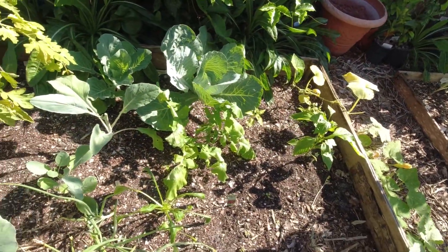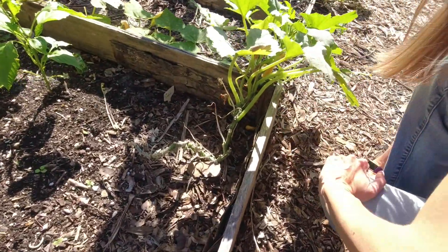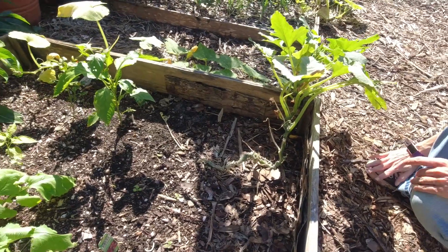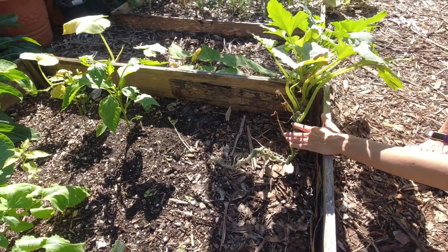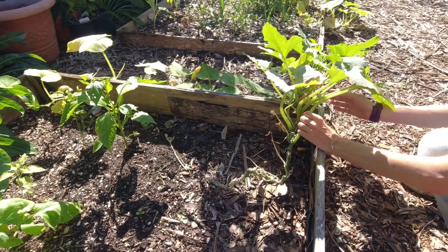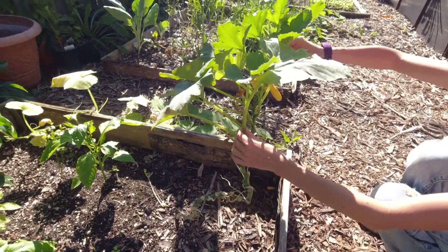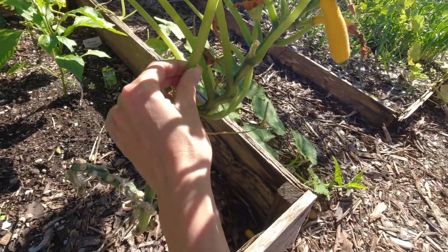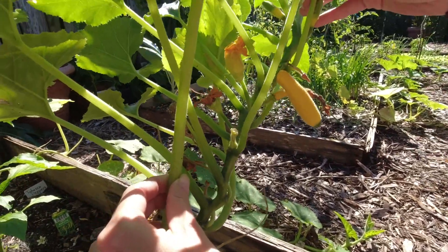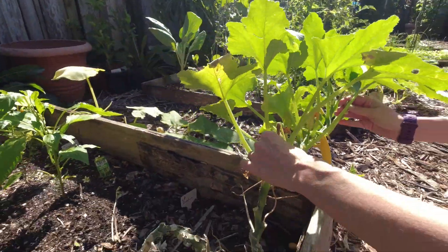Over here I'm trying zucchini again — I haven't had luck with it in the past. I got these seeds from somebody growing them in Southern California, so hopefully they can handle our heat. I've been dealing with powdery mildew, but I think it'll make it. These are actually yellow zucchinis — I didn't realize that when I planted them. Pretty neat. We've got one there that I think pollinated, so hopefully that'll survive.